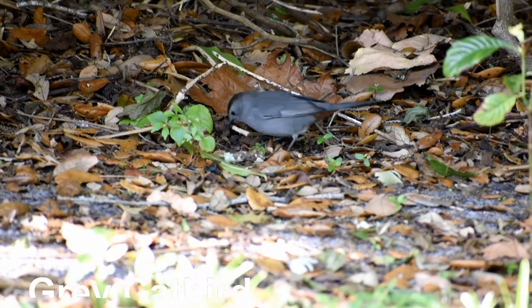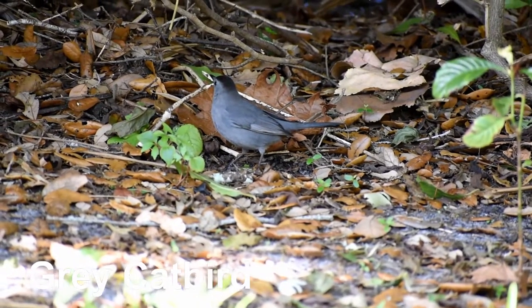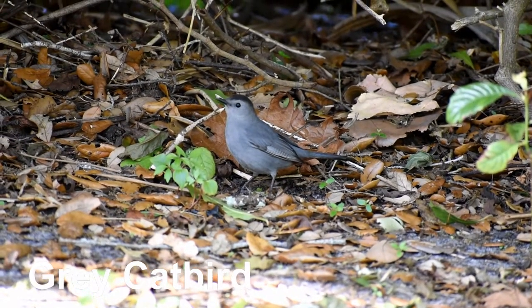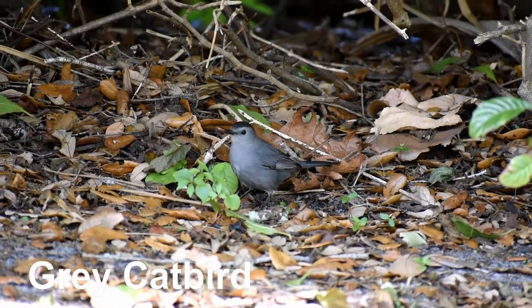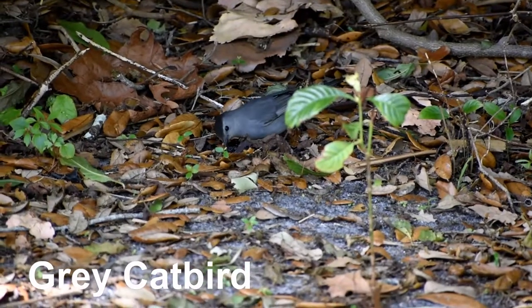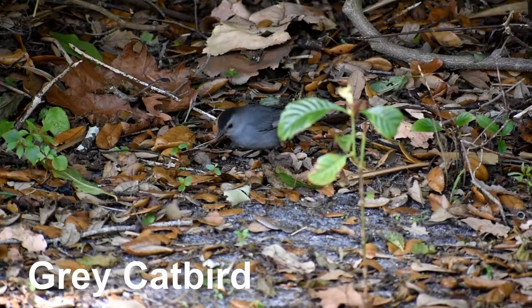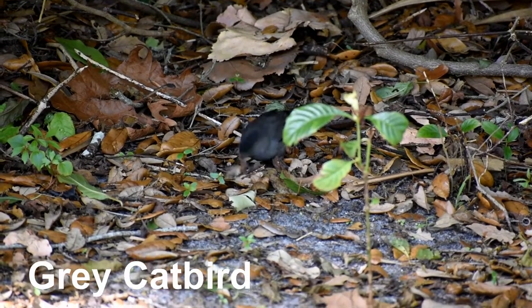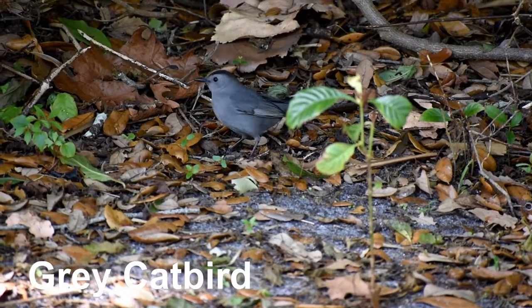This is a grey catbird. It is a member of the mimid family, which also includes mockingbirds. It is called a catbird because of its cat-like vocalization. It also mimics other birds and frogs. Its diet mostly consists of fruits and berries, but it is also known to eat beetles, grasshoppers, ants, earthworms and caterpillars.